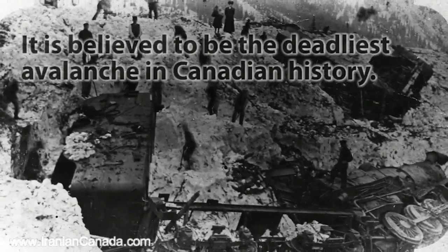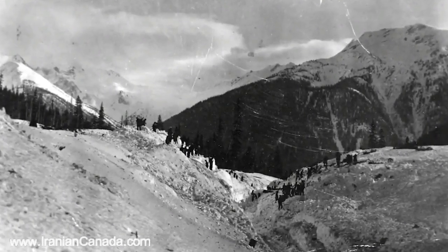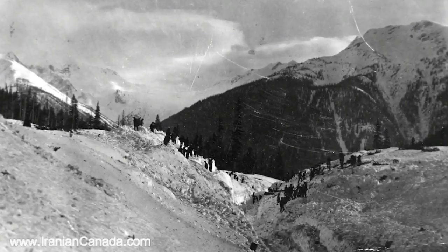When this area was chosen to be the transportation corridor for the Trans-Canada Highway, it was recognized because of this disaster that this is a very significant area in terms of hazard because of avalanches.